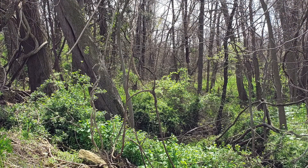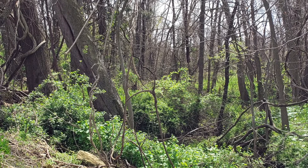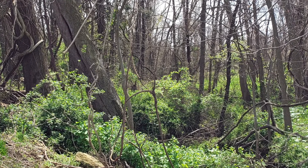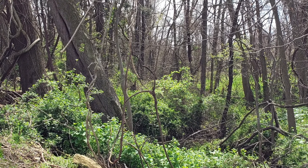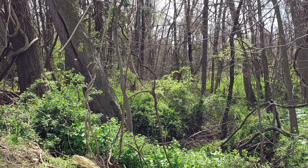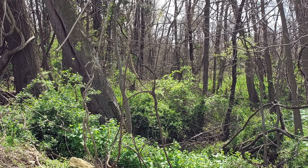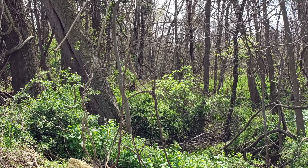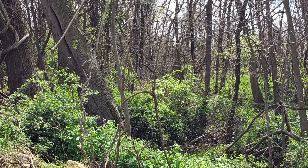Any area of exposed surface water, such as a spring or stream — there actually is a little stream in there if you look carefully — is protected by an area called a riparian buffer. This keeps manure from entering directly into exposed surface water and getting directly into the river and Chesapeake Bay. The size of the stream and the slope of the land around the stream dictates the size of the riparian buffer.